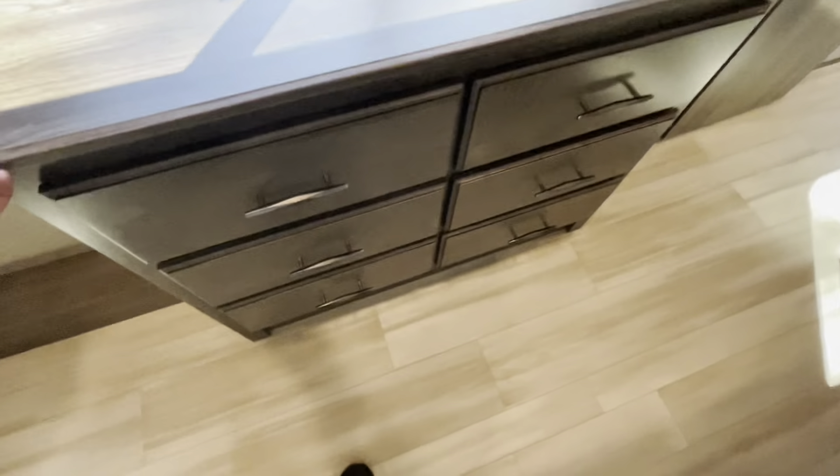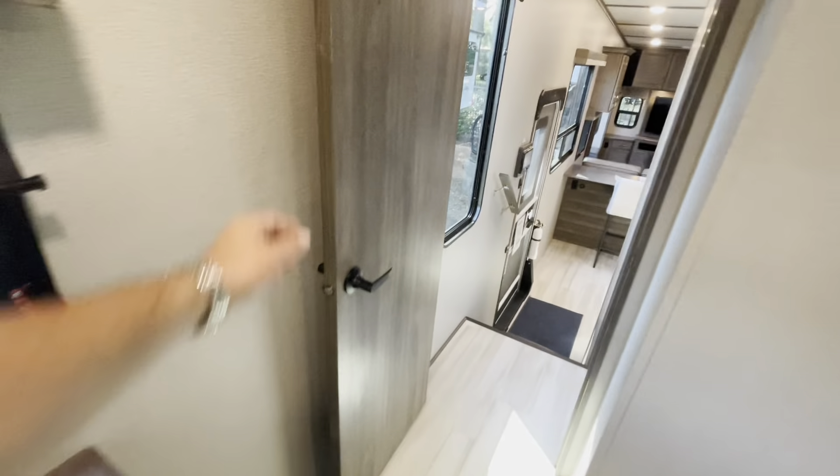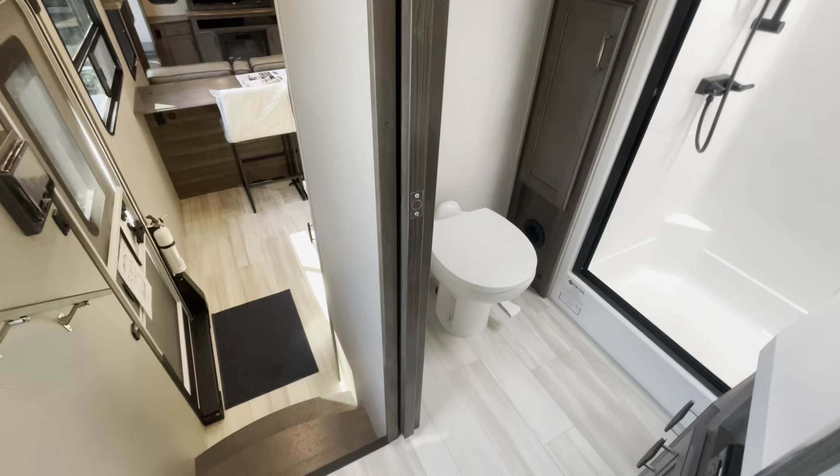TV, deep drawers, heat ducts, and a thermostat for your ducted AC in the bedroom. Nice feature having the magnet that holds the door open so the door's not in your way. And then you've got a pocket door for the bathroom.